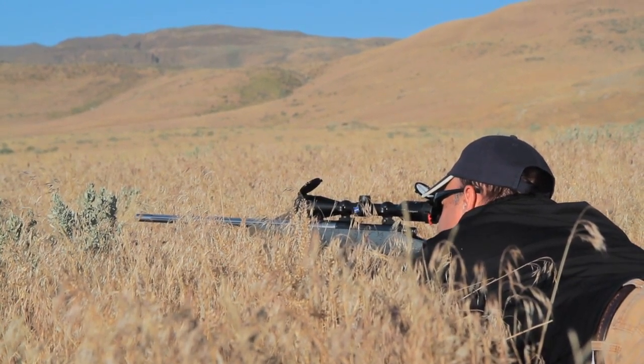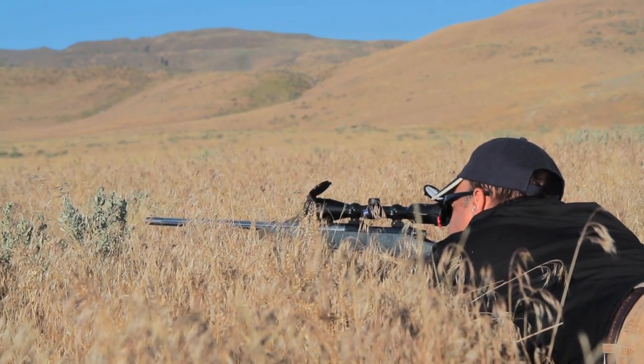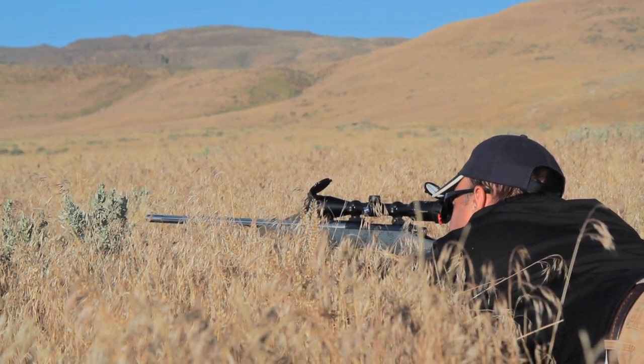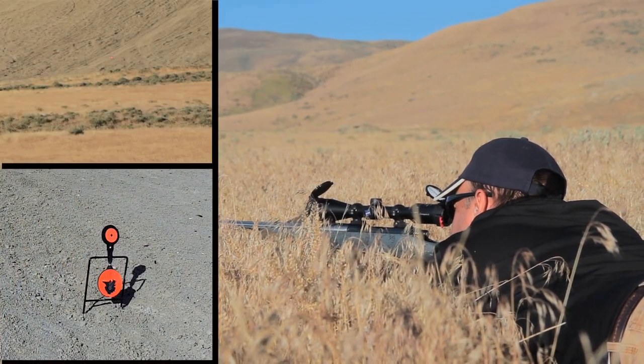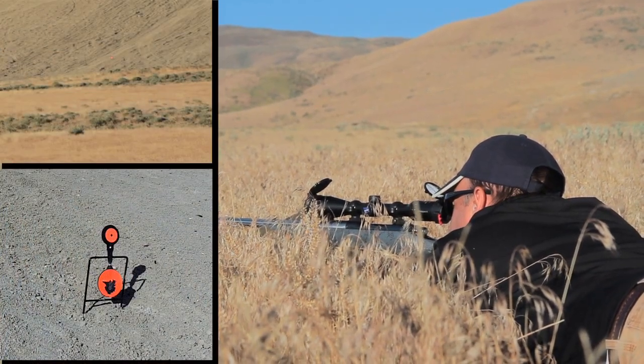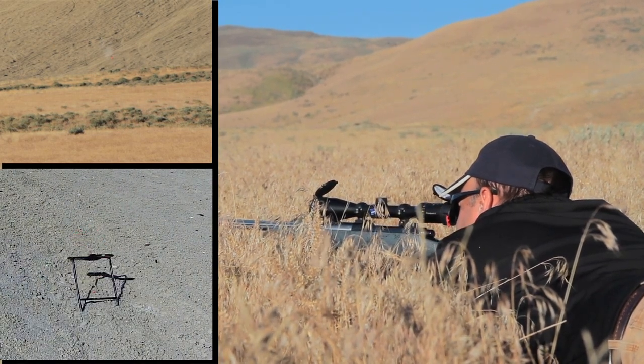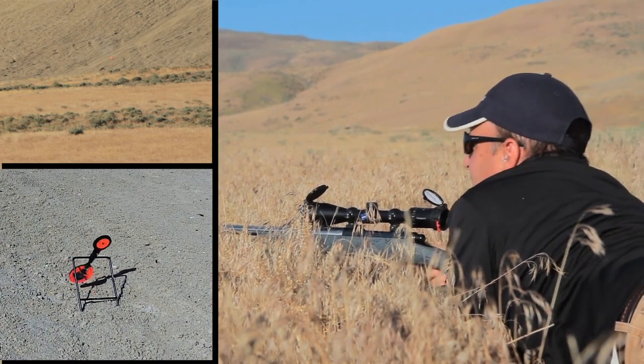Okay, going live. We hit it — 6.5 Norma, 800 yards. That's not an easy shot. We hit it one time right at the bottom, and we wanted to get a little better contact so we went ahead and shot again. We're going to go down and take a look at the target and see how it did.